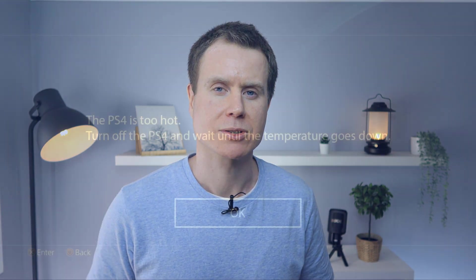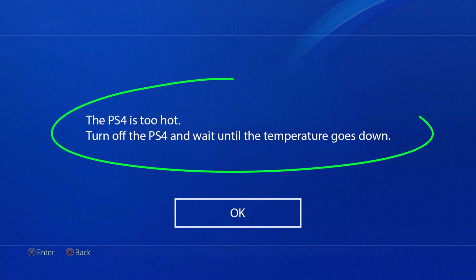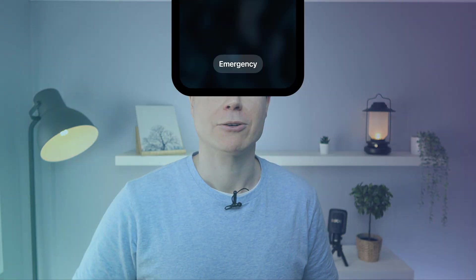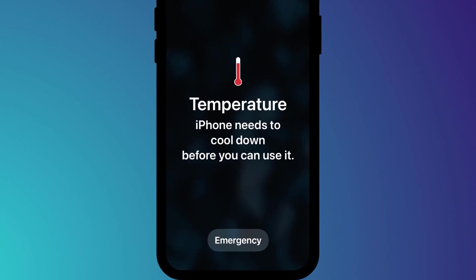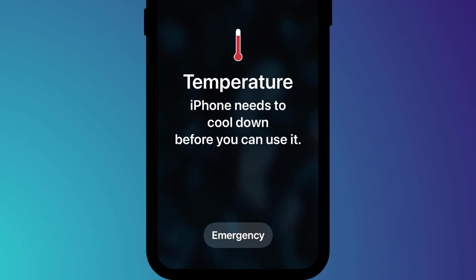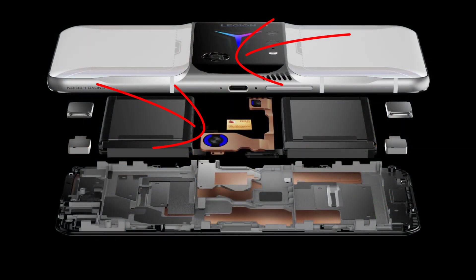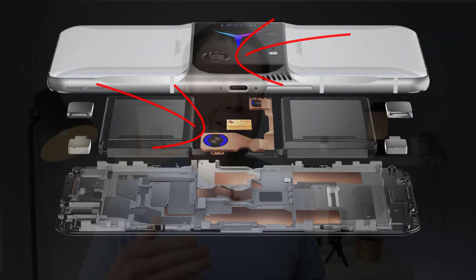A computer's natural response when things get too hot is to slow down and eventually start failing. In order to prevent your phone from completely shutting down, the solution is to reduce heat. Of course, a desktop or laptop computer can do this by using fans, but a phone doesn't have this option — not unless you bought the Legion Dual 2, which comes with built-in fans. So one of the quickest ways for a phone to reduce heat is to dim the screen.